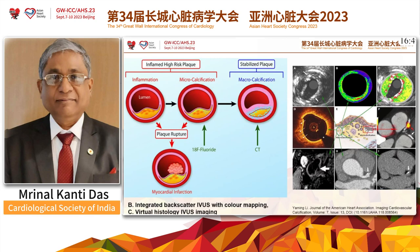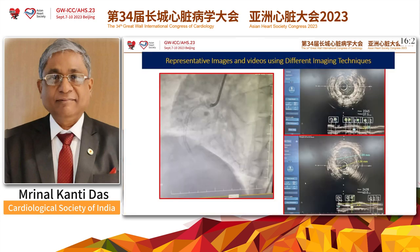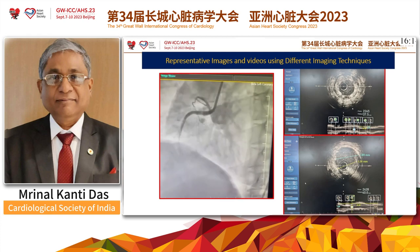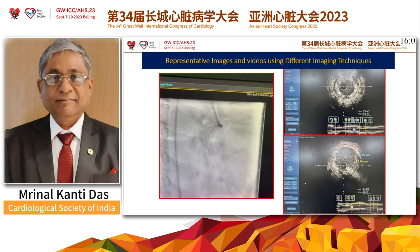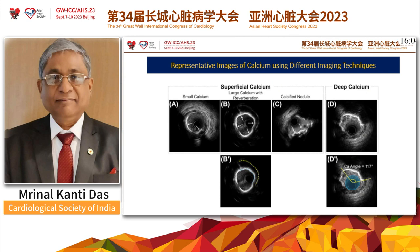To talk about the various types of calcification: they may start with inflamed high-risk plaque — like inflammation and micro-calcification — and ultimately can be converted to stabilized plaque with macro-calcification. Once they rupture, especially in the inflamed high-risk plaque, catastrophic events like myocardial infarction can happen. This is a representative image and video using different imaging techniques — not only CAG but also IVAS — which was very revealing about concentric calcification, and that was managed effectively.